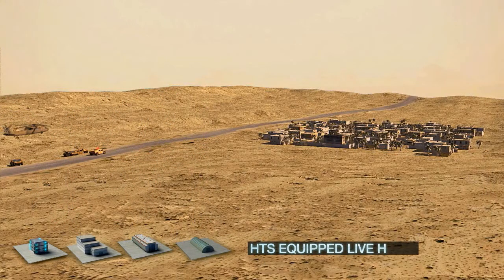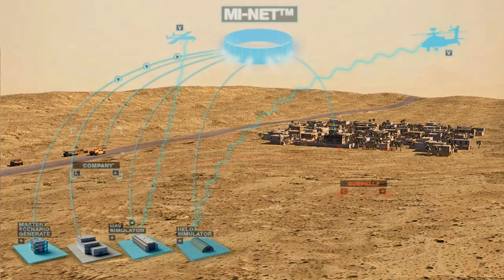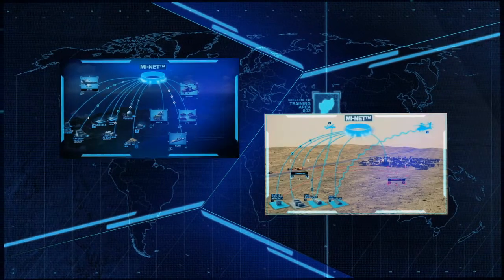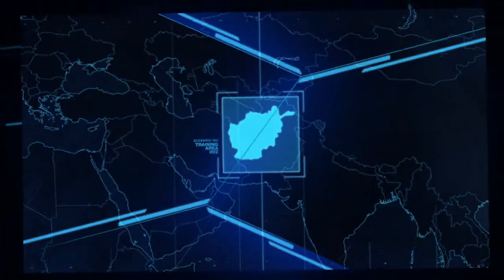Airborne evacuation conducted by a Blackhawk equipped with HTS concludes the complex joint training session. MyNet optimizes training resources and reduces overall costs and manpower. MyNet is your premium solution for conducting full-spectrum joint forces LVC training.